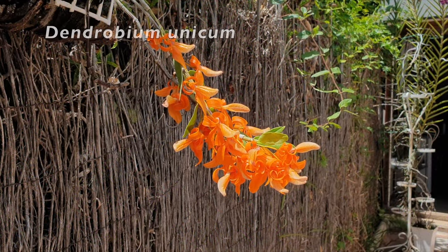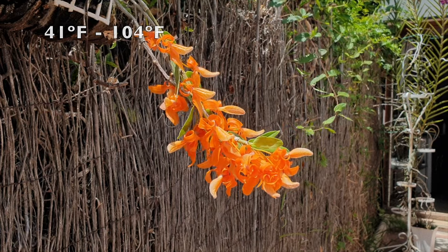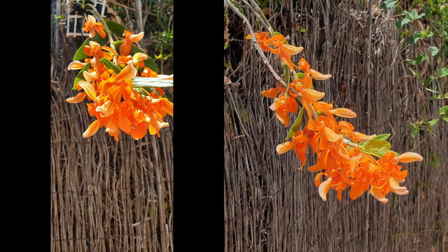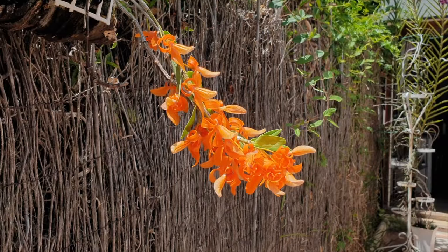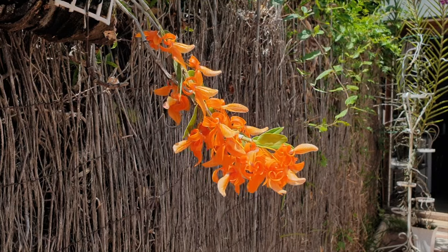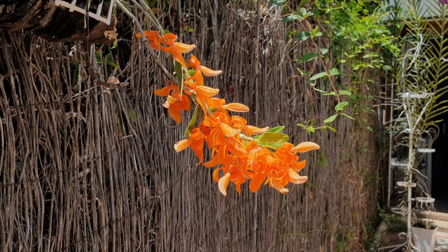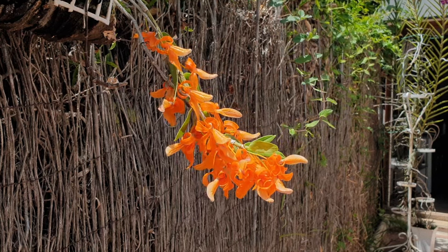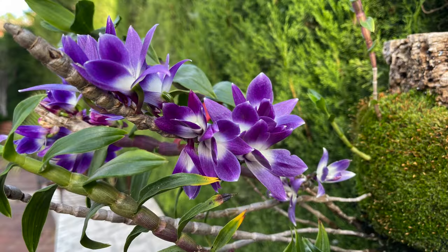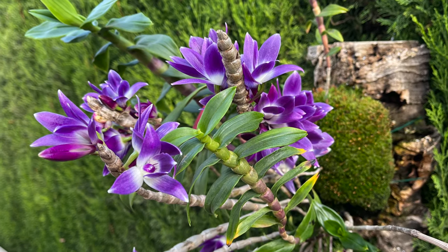Dendrobium Unicum ticks all the boxes — a species orchid with a delicious fragrance of tangerine body mist spray that is not shy at all. Her blooms easily last two months even on an orchid that is not yet established. This dendrobium blooms from end of May until end of July in my climate with no pests, no thrips — just a wonderful reliable bloomer. It sometimes blooms at the same time as Dendrobium Victoria Regina, which while not fragrant has blooms lasting four to five weeks. If your Victoria Regina blooms for longer in high humidity, please let us know in the comments.